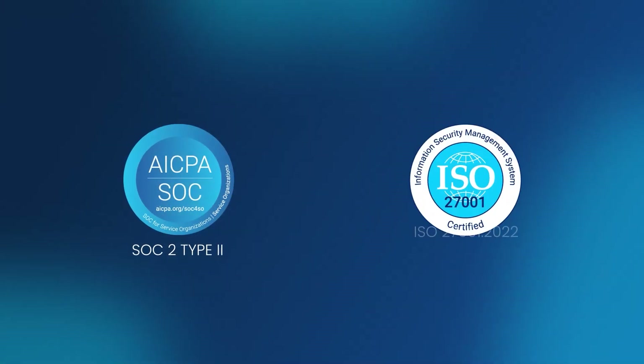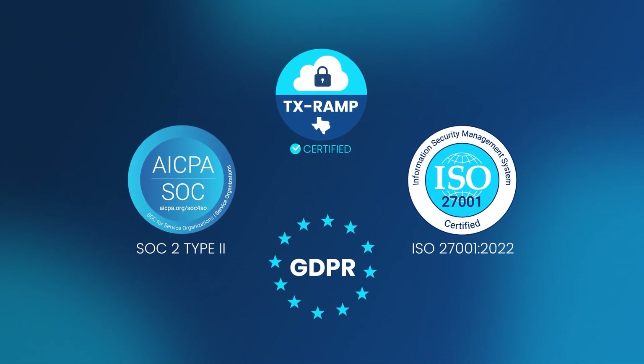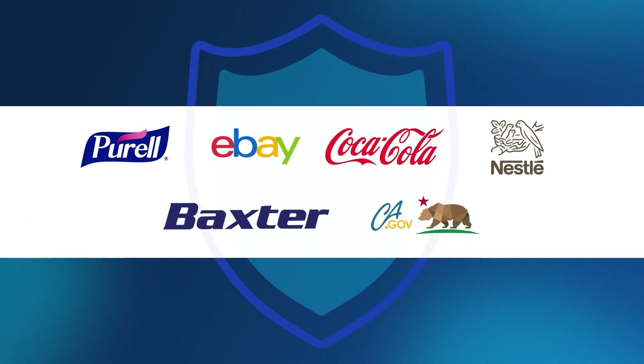With SOC2, ISO, and TxRAMP certifications, and compliance with GDPR, ActionOne is a no-brainer patching solution for security-minded organizations.